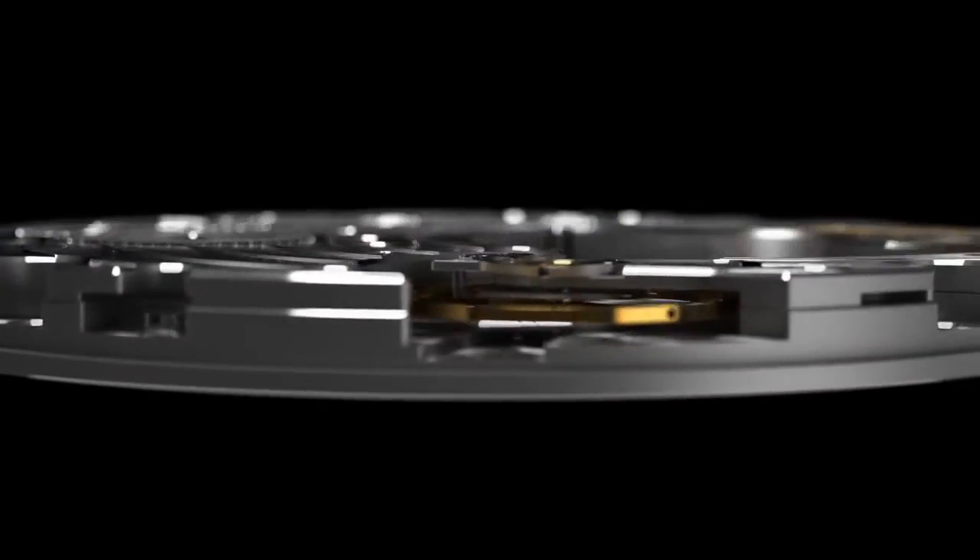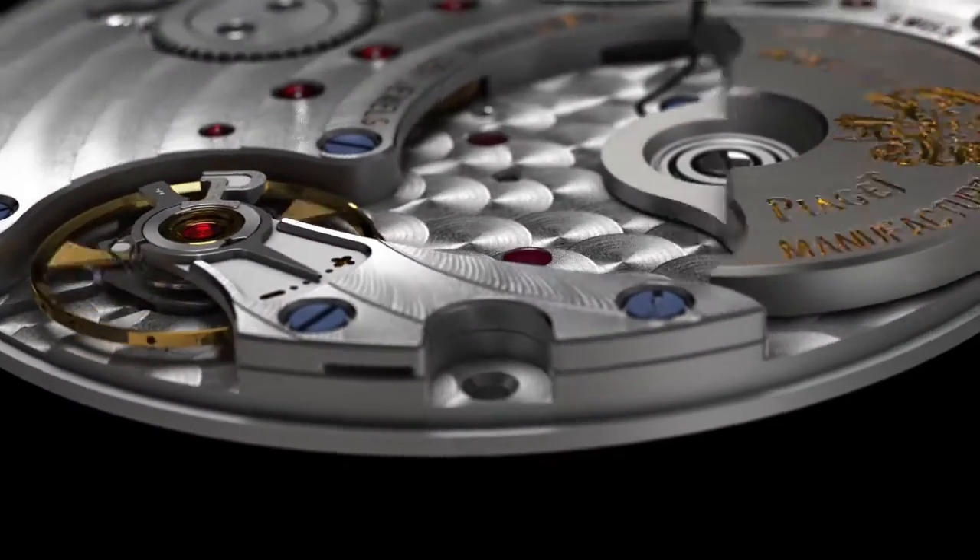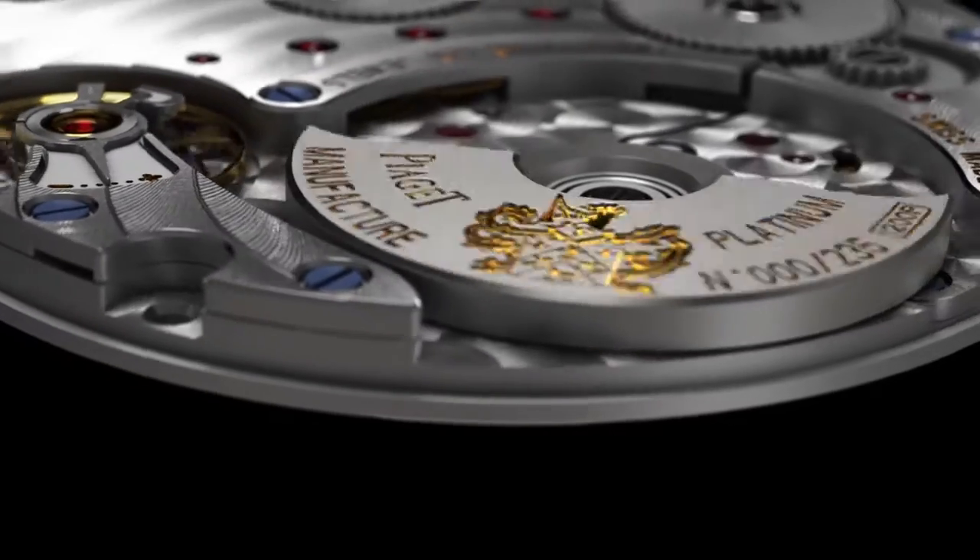The movement is fitted with a balanced stop. In order to make the best possible use of space, the platinum micro-rotor is off-centered and positioned at 9 o'clock on the movement.